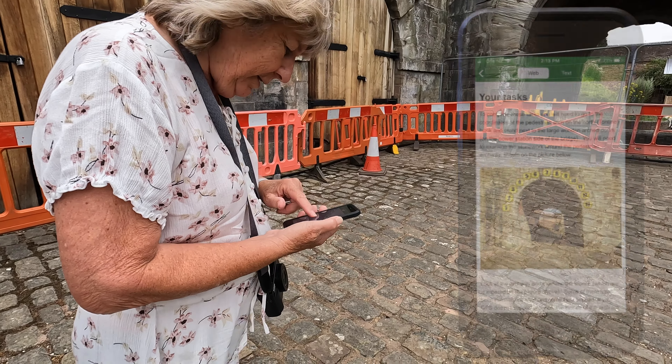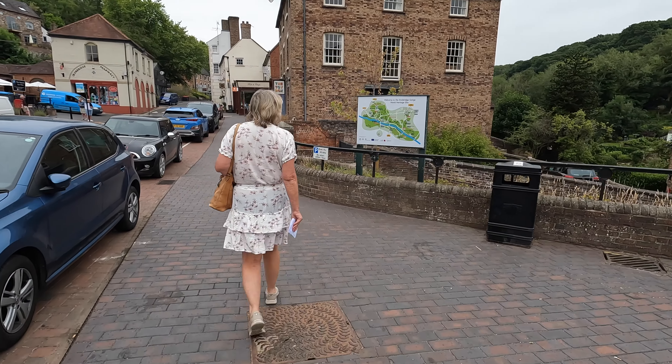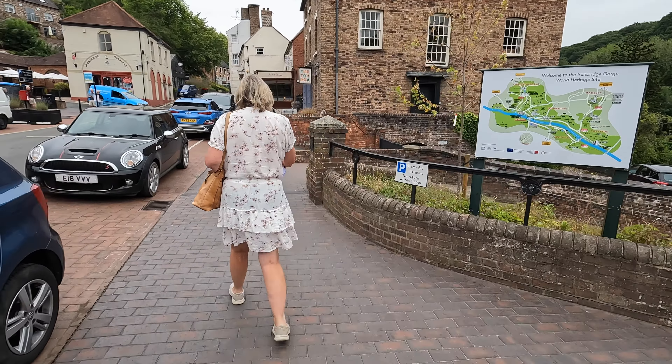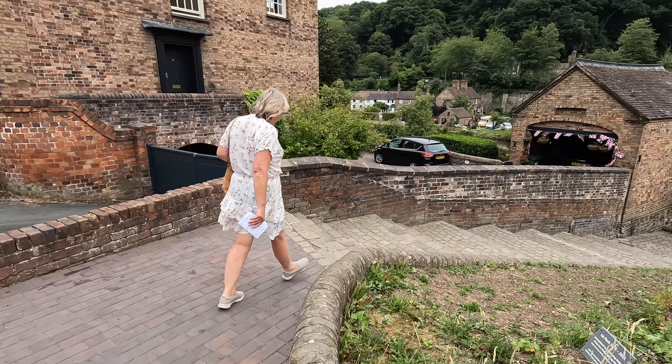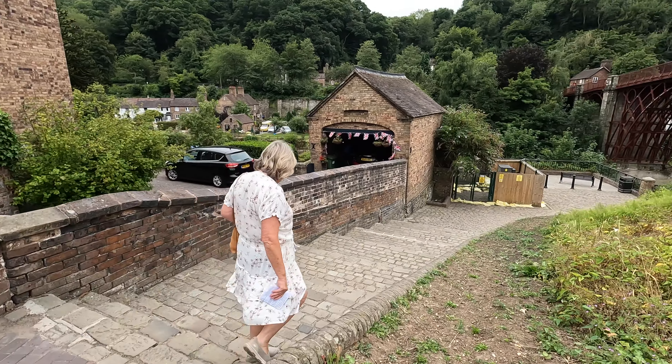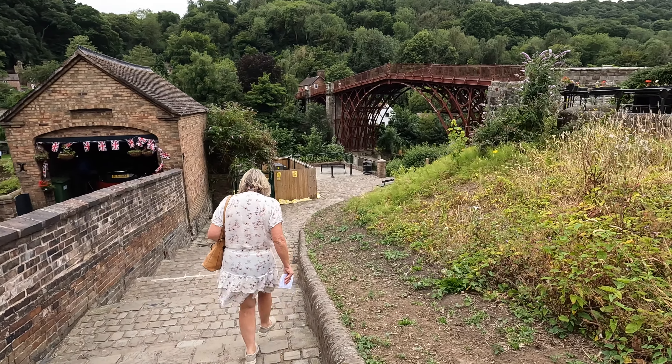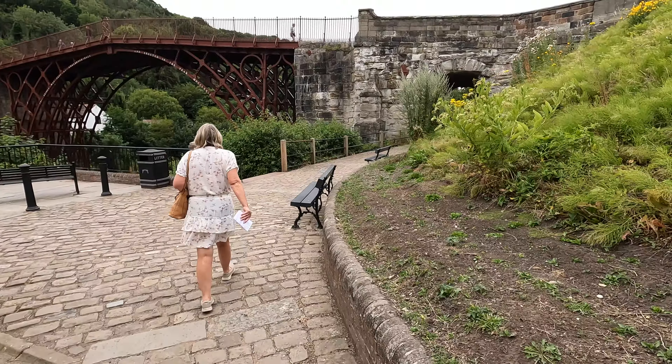We're going around and around in circles for this one. We are. We've got to go down the other side of the arch and of course it's barricaded off. We've gone down and we've gone up, but we're getting there - we'll get the answers. Getting a good view of it from all angles, from every possible angle.